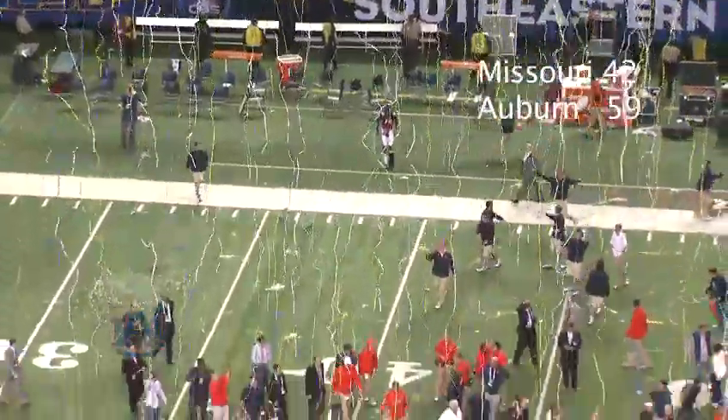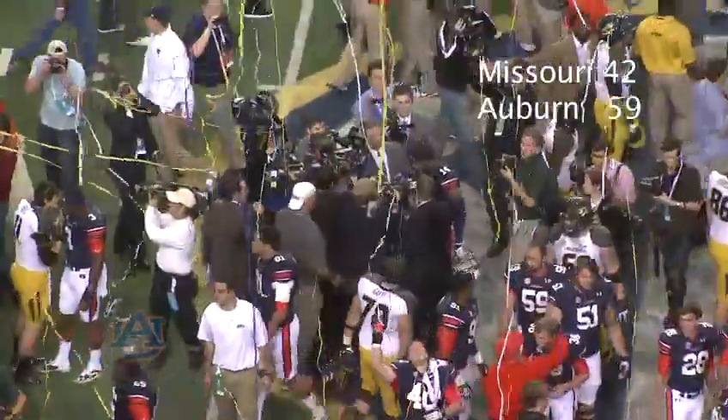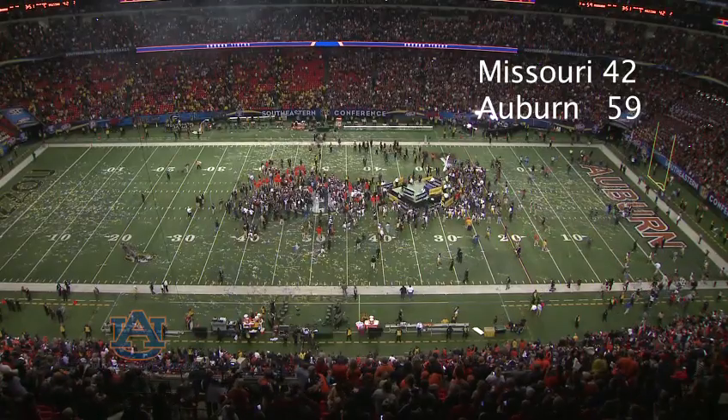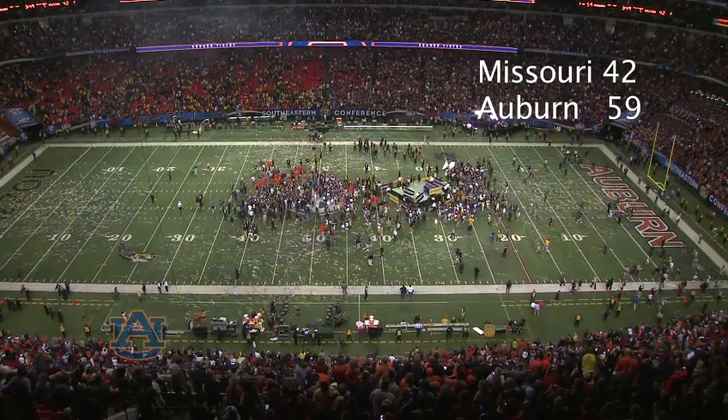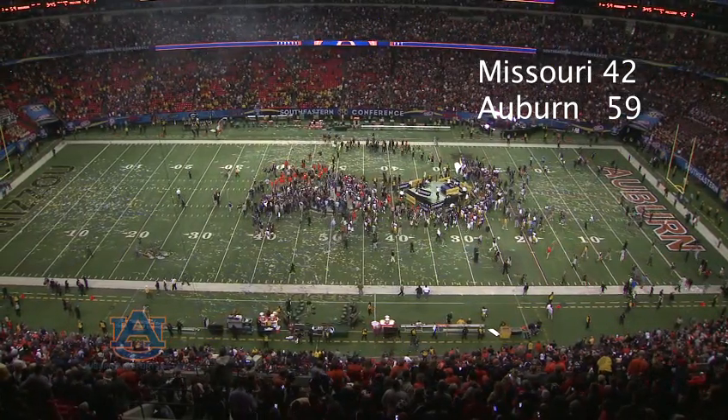And now, in the Georgia Dome in Atlanta. Auburn 59, Missouri 42. The Tigers are SEC champions for the eighth time. And now they'll sit back and watch what happens in Indianapolis, in hopes to play for another national title.